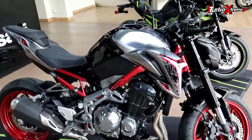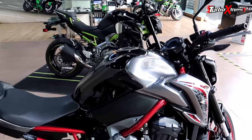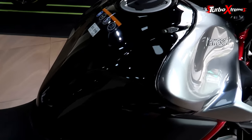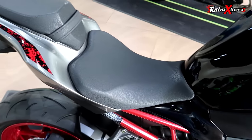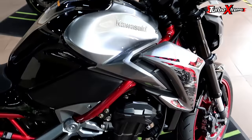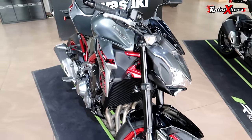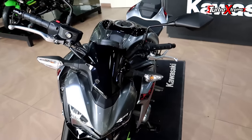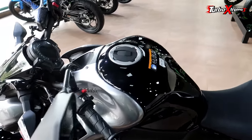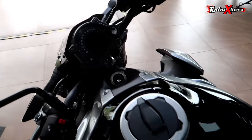With 125 bhp, this bike will always be peppy and powerful. If we talk about the bike's price, it is 8,66,000 rupees. And if you want to take it on installment, the down payment is 1,75,000 rupees and the installment comes to 14,800 rupees for 5 years. Down payment and installment depend a lot on your papers.